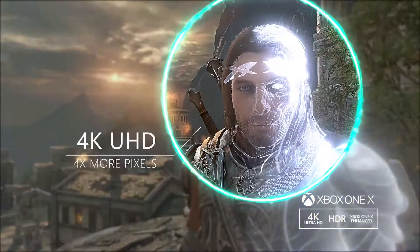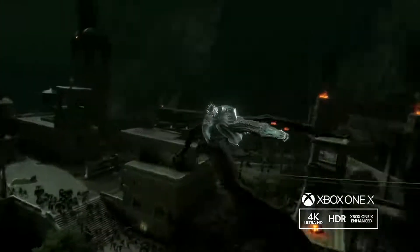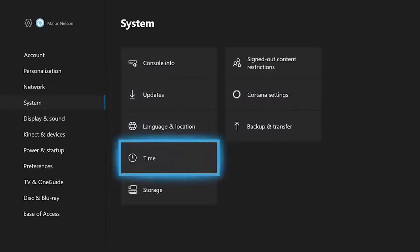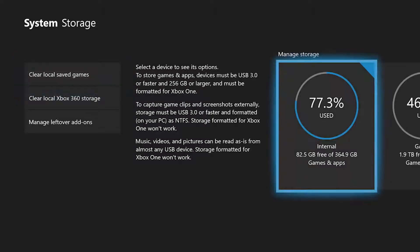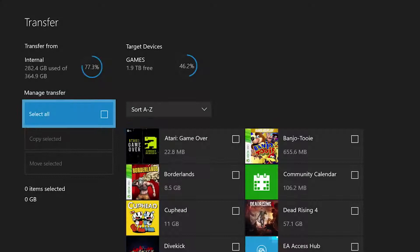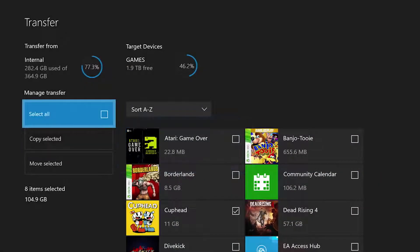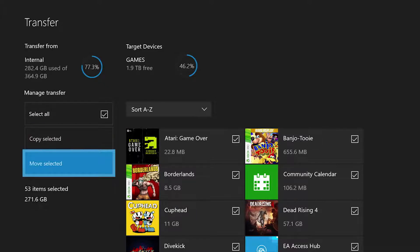If you have a supported external hard drive, we recommend that you use that to transfer games over to your Xbox One X. After all, if they're on a hard drive, you can just plug it in and away you go — no waiting required. The team has included bulk transfer across storage devices. Simply go to Settings, System, and then choose Storage. From here, you can choose which drive you want to manage — in this case, the internal drive. You can manually select what you want to move or copy, or even better, you can choose Select All. Once you've selected the games and apps you want to manage, you can choose to copy or move them to the supported external drive of your choosing.